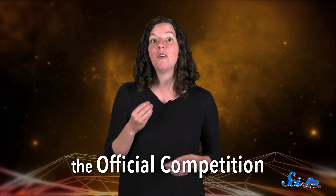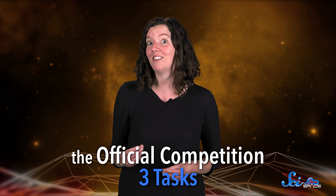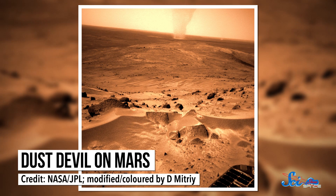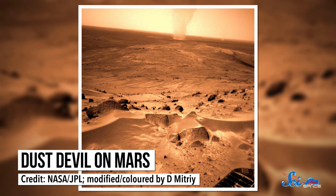The teams that pass that round will advance to the official competition, which involves performing three tasks after a computer-simulated dust storm on Mars. Large dust storms happen several times a year on Mars, so a future space robot would probably have to make these kinds of repairs all the time.